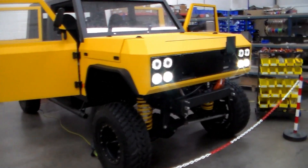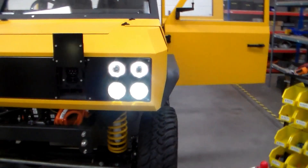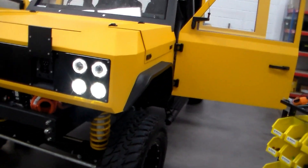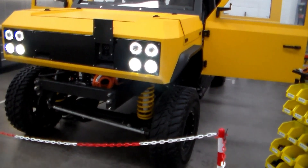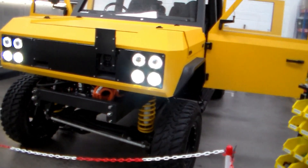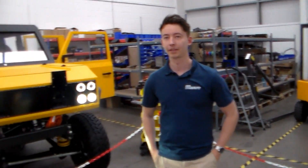So here it is — the Munro. All-electric, made in East Kilbride. It looks very Tonka-toy like, very angular. I'm here with Marcus from Munro Vehicles. Talk me through the vehicle.